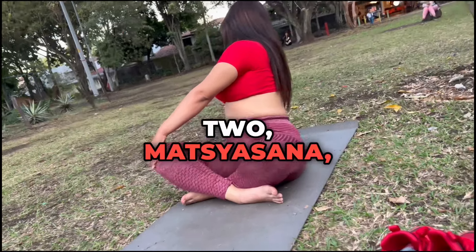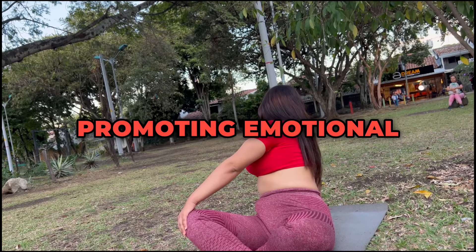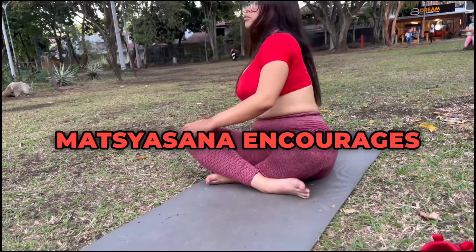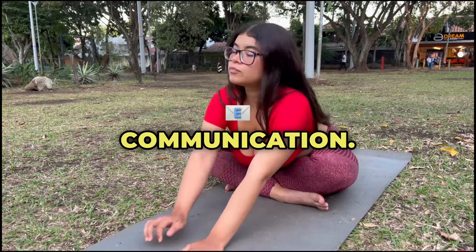2. Matsyasana, Fish Pose. This gentle backbend opens the heart chakra, Anahata, and throat chakra, Vishuddha, promoting emotional openness and clear self-expression. Matsyasana encourages prana to move upward through the chest and throat, balancing emotions and fostering compassion and communication.